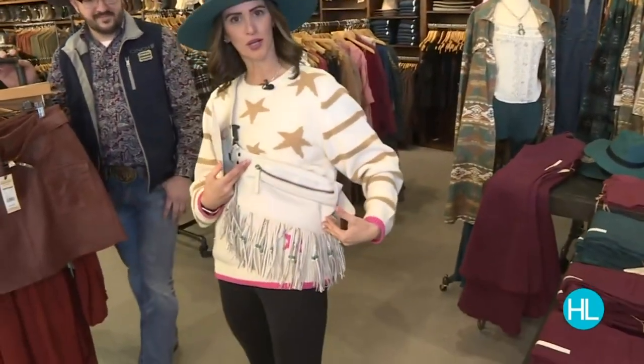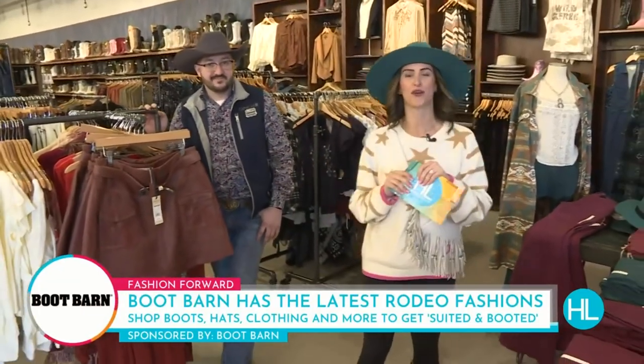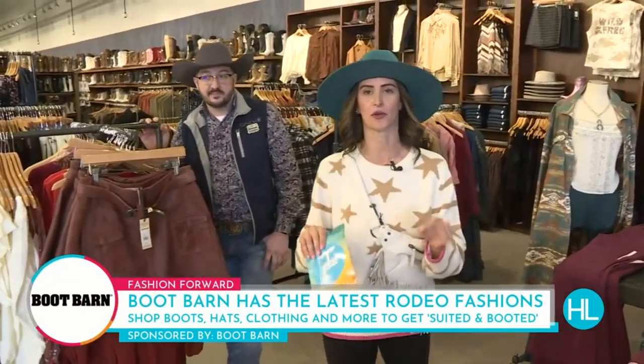If you're looking for something to wear to the rodeo, whether it's boots, a buckle, a hat, a crossbody purse, or a skirt, they've got you covered here at Boot Barn. They always do. That's why I love coming here to get ready for rodeo fashion.